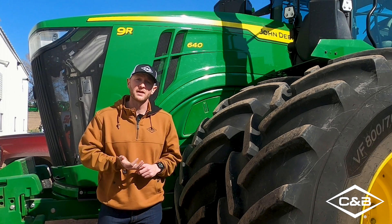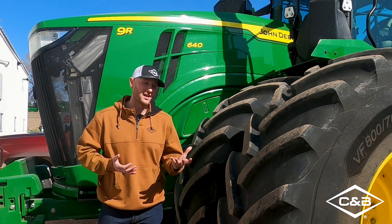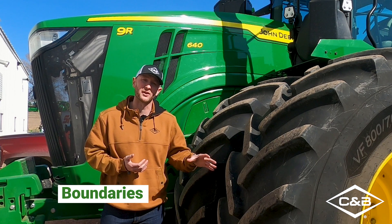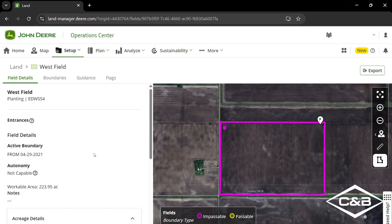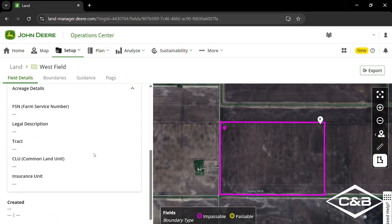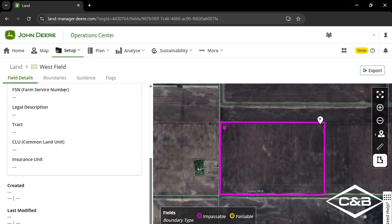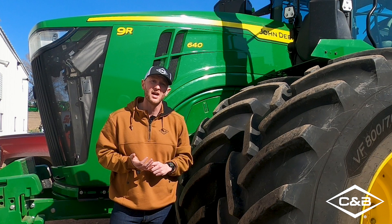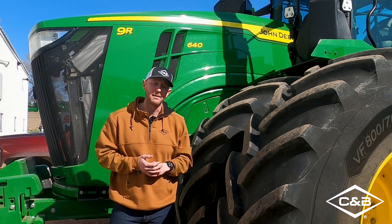The second important feature that's going to be great for helping you as a customer prepare for autonomy is getting a foundational baseline knowledge of how boundaries work and also integrate into the operation center. One of the really important reasons to get up to speed with that today is that John Deere is actually utilizing what they call an autonomous boundary to actually operate this system and make it autonomous.